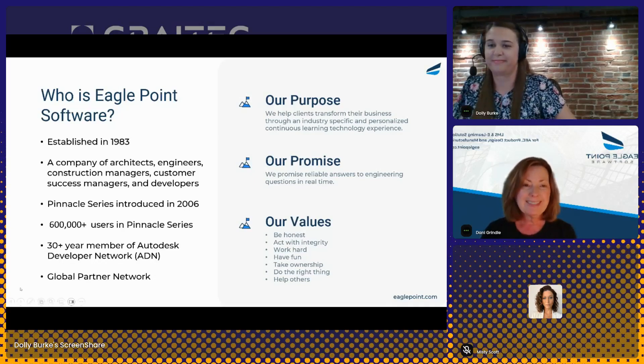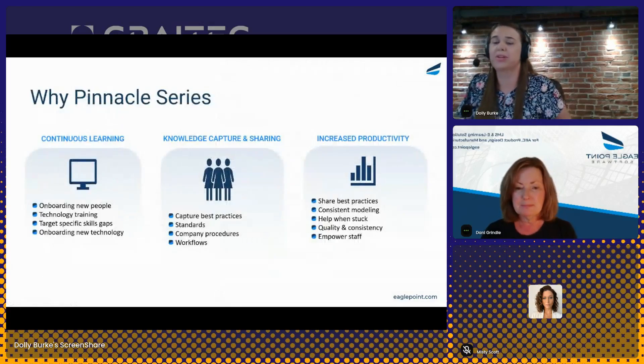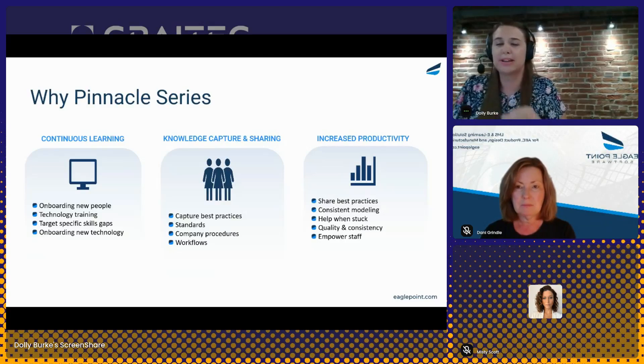I'd like to go ahead and turn it over to Dolly. Thank you very much, Dani. Before I jump into the demonstration of Pinnacle Series, we really just want to give you an understanding of why we created Pinnacle Series. We have noticed these three common challenges that many organizations face. I'm going to spend just a few minutes explaining these challenges so we can understand how Pinnacle Series can help.